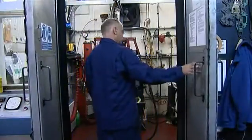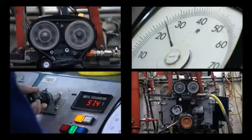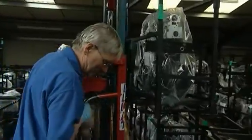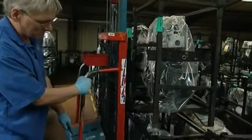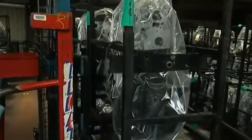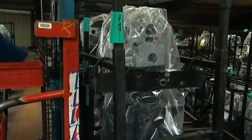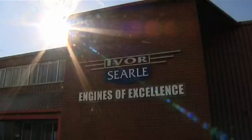Once built, Ivor Searle's engines are powered up and put to the test. Not to be confused with a reconditioned or repaired engine, a remanufactured engine is comparable in quality and performance to that of a brand new one. Each engine has a comprehensive 12 months unlimited mileage parts and labour warranty. Ivor Searle — engines of excellence.